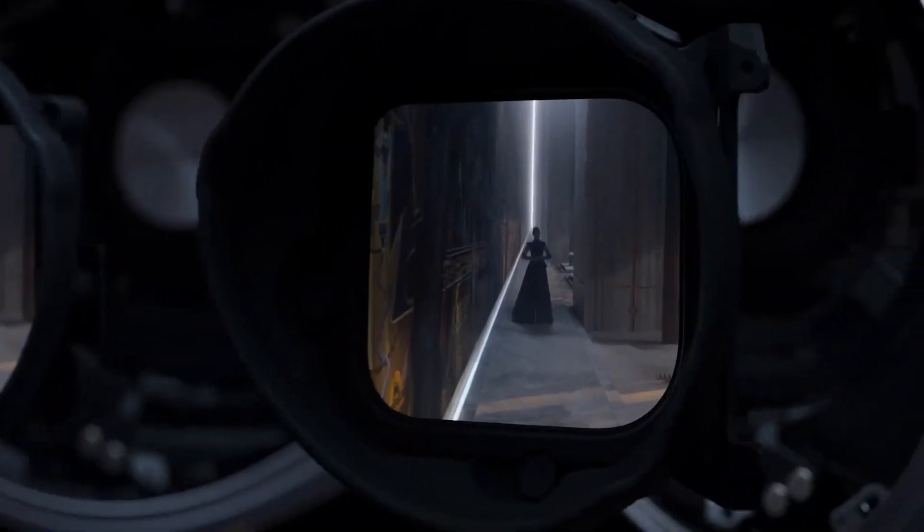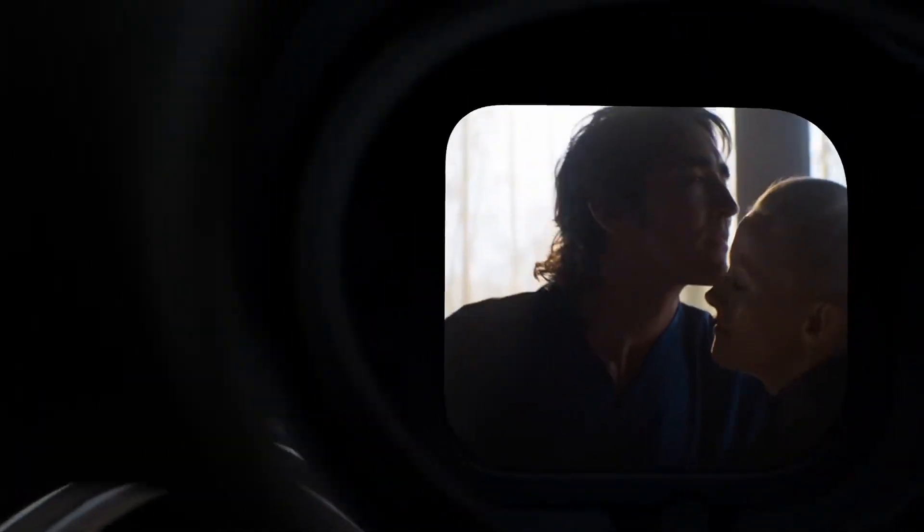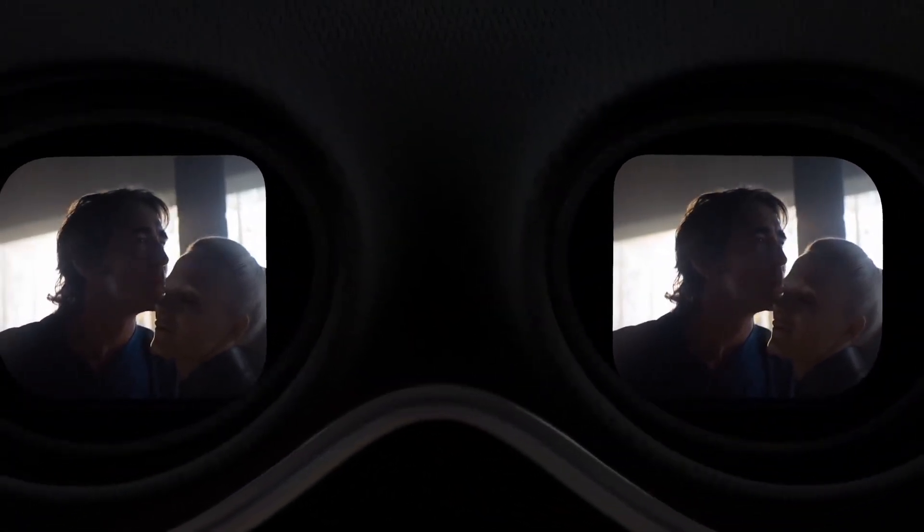Pushing boundaries from the inside out, Vision Pro utilizes groundbreaking Apple technology. Its custom micro OLED display system features 23 million pixels, delivering stunning resolution and colors.